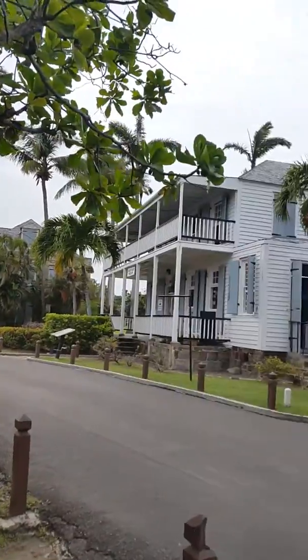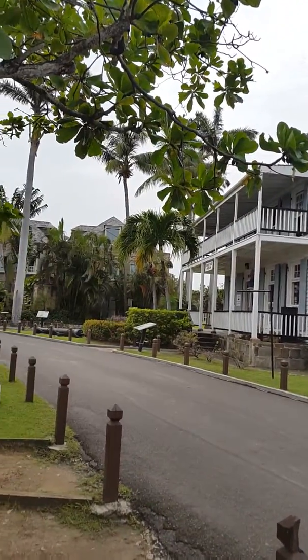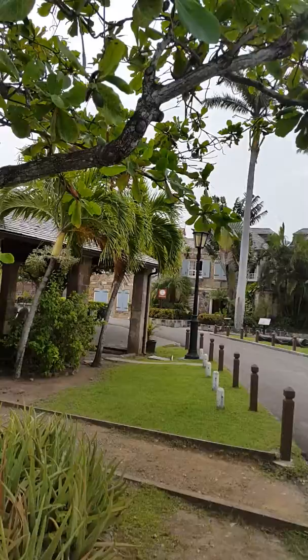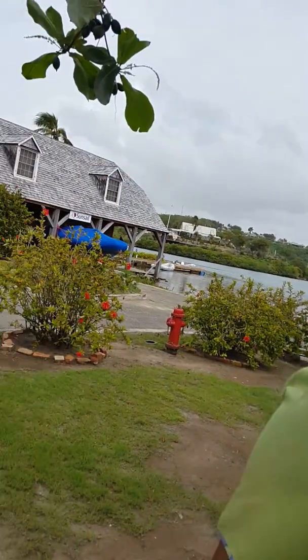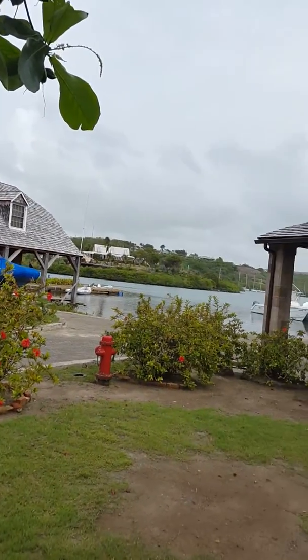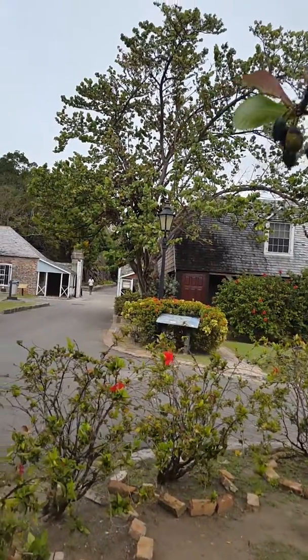This gray and white structure is known as the Admiral's House. It was also rumored to be Nelson's residence, but he never stayed there since that building was constructed 50 years after he came to Antigua. That was actually the last building to be constructed in Nelson's Dockyard. However, it's now used as a Dockyard's Museum and also the Restoration Gift Shop.